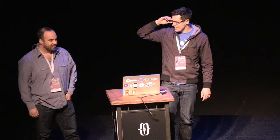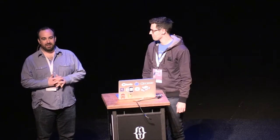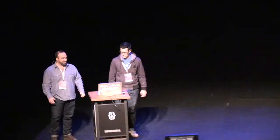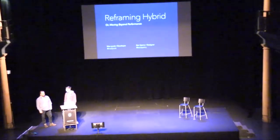Thanks everyone for having us. Super excited to be here. We're going to be talking about reframing hybrid, or moving beyond performance, today. This is our first time in Amsterdam. We had a lot of fun — some of us a little too much fun — but awesome, awesome place. Also, thanks to Adobe for having us come out here. It was awesome.